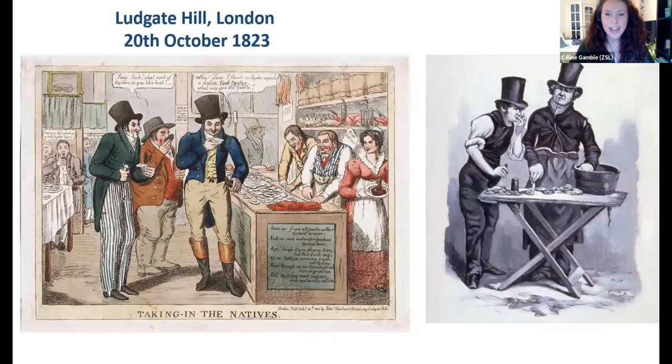This drawing is from Ludgate Hill in London from 1823, showing a group of people eating oysters in an oyster bar. I have a poll coming up — I want to ask the group what your thoughts are on how many oysters were eaten annually in the London market in the 19th century. The options are: 1 million, 2 million, 10 million, 20 million, 100 million, or 200 million. Around that time the London population was less than 2 million, so that may give you some ideas.